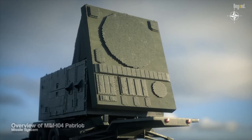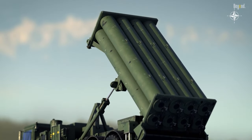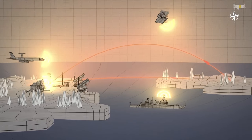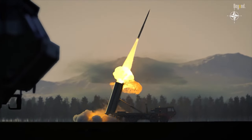It consists of several components, including radar systems, missile launchers, and command and control centers. The system is integrated into a networked architecture that enables real-time target tracking, engagement, and coordination.